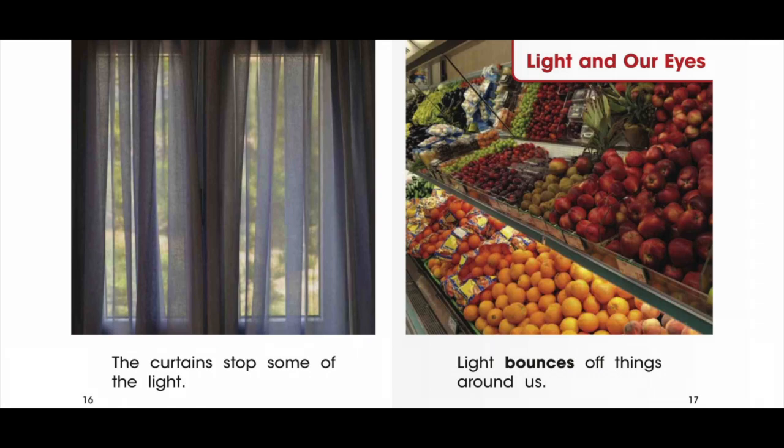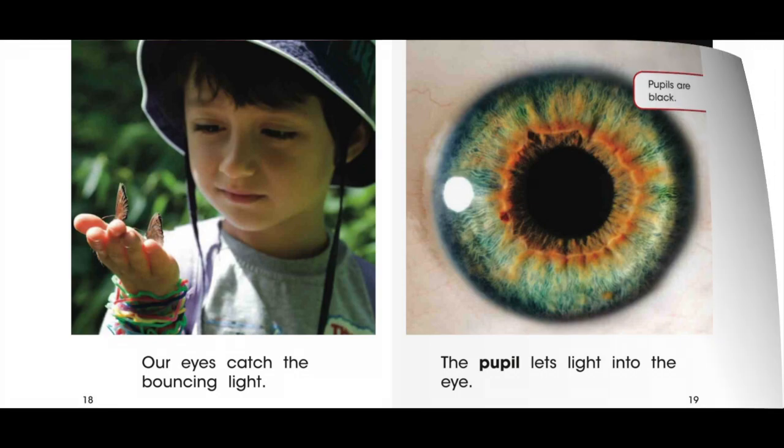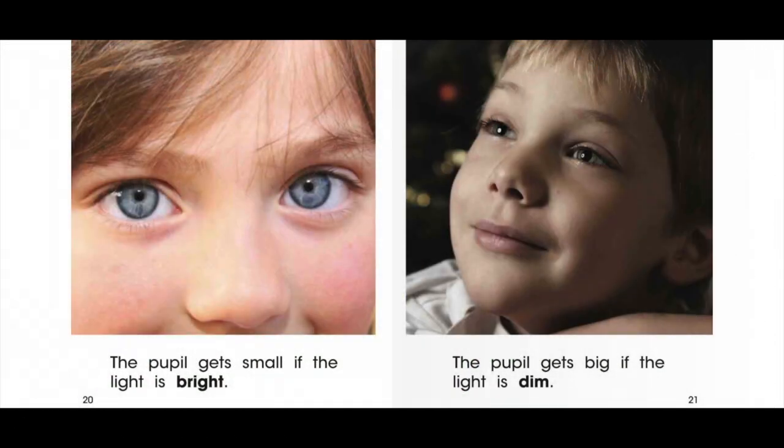Light and our eyes. Light bounces off things around us. Our eyes catch the bouncing light. Pupils are black. The pupil lets light into the eye. The pupil gets small if the light is bright. The pupil gets big if the light is dim.